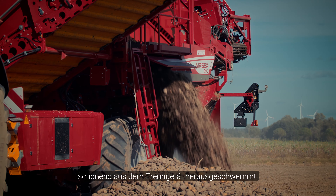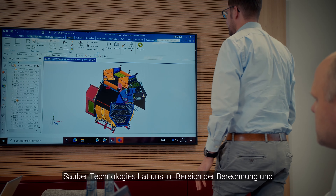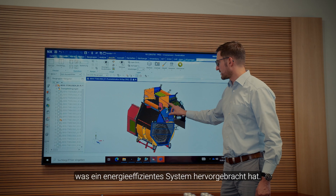In the development of the AIRSEP system, we have Sauber Technologies as an external development partner on board. Sauber Technologies has supported us as a sparring partner, helping us achieve an efficient air separation system.